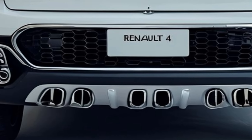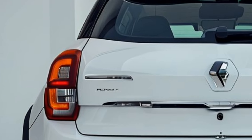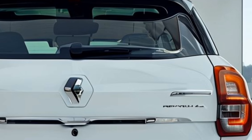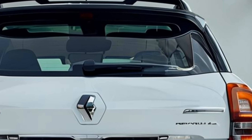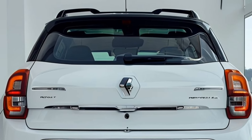Industry experts praise the 4L's innovative design, impressive efficiency, and affordable price point. We're also hearing rumors of a potential hybrid variant, which could offer even more impressive fuel economy. As we await the 4L's arrival, its key highlights include unbeatable value, efficient engine options, modern design, and advanced technology. The 2025 Renault 4L is poised to disrupt the city car market.